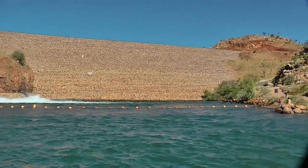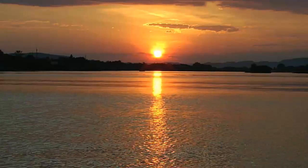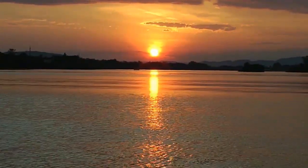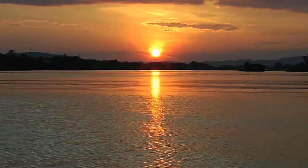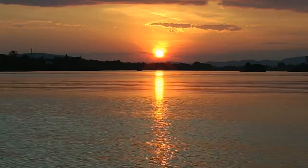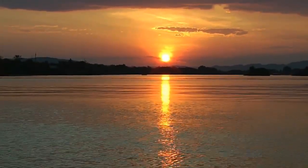From there it's a fast run back to Lake Kununurra to be back in time to watch the sun setting over the Diversion Dam. What better way to finish your day experiencing the Ord River? I have a video I've made of this cruise from a previous trip — if you want to have a better look, hit the link at the top or in the description below.